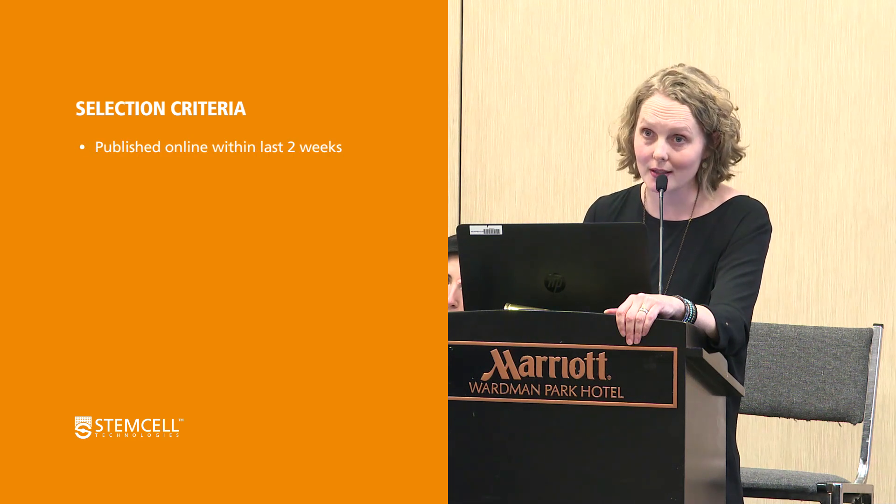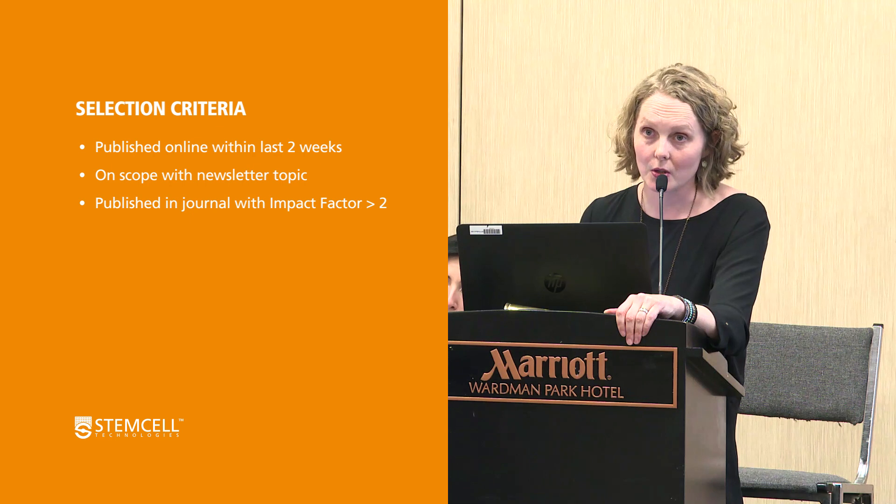However, also coming from academia, he knew that it was very unlikely that an academic scientist would trust an email coming from industry — from a technology company. He thought, and I think he was right, that scientists would assume that the newsletters contained biased content — that we were hand-selecting papers using stem cell products or excluding papers that used competitor products. And by the way, this was completely untrue. We choose papers based on three criteria: is it current (published online within the last two weeks), is it on scope with the newsletter topic, and is it published in a journal with an impact factor greater than two?